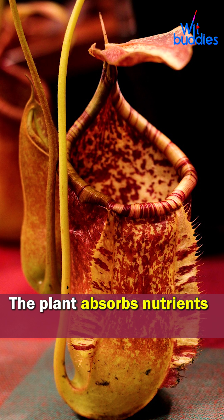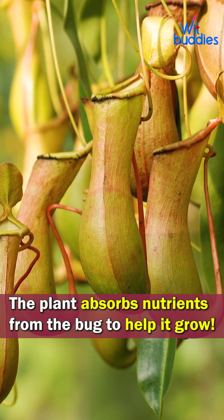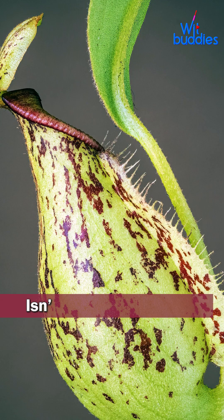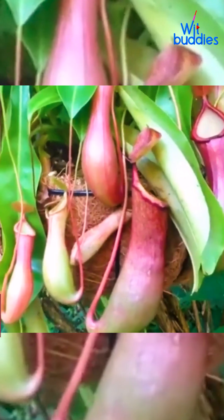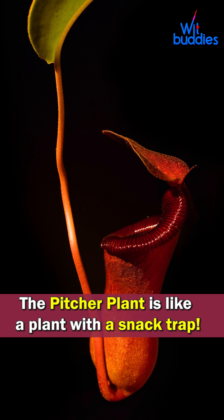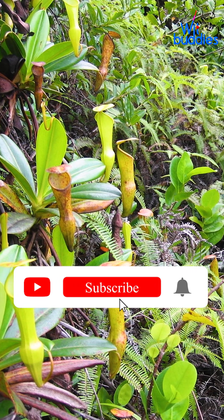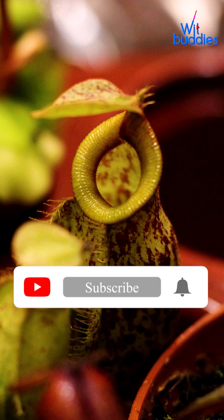The plant absorbs nutrients from the bug to help it grow. Isn't that amazing? The pitcher plant is like a plant with a snack trap. Hit like and subscribe for more fun nature facts.